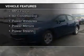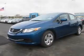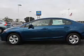The features include Bluetooth connectivity, steering wheel controls, cruise control, keyless entry, a trip computer, and an MP3 player.